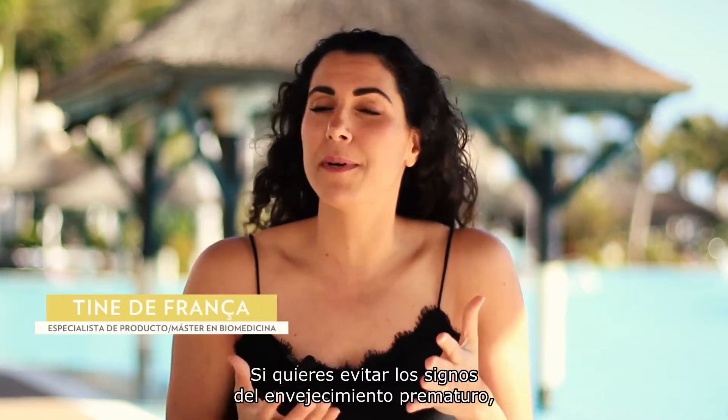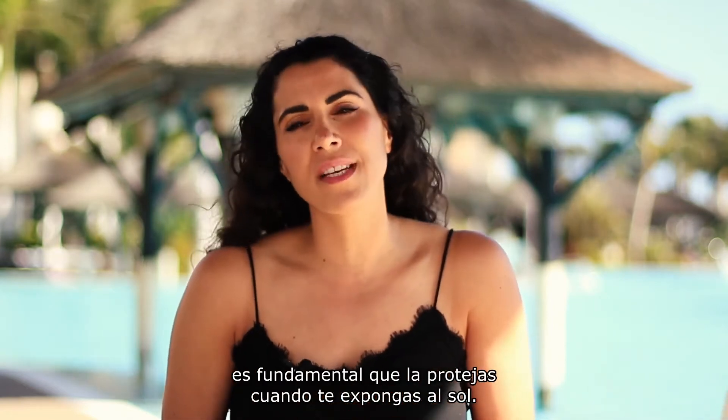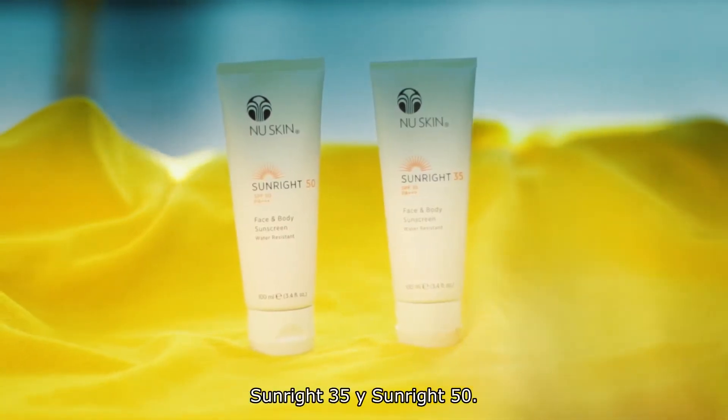If you want to protect your skin from premature skin aging such as lines, wrinkles and pigmentation issues, it's crucial that you protect your skin whenever you're in the sun. And for that New Skin has two options for you. We have our Sunrite 35 and our Sunrite 50.